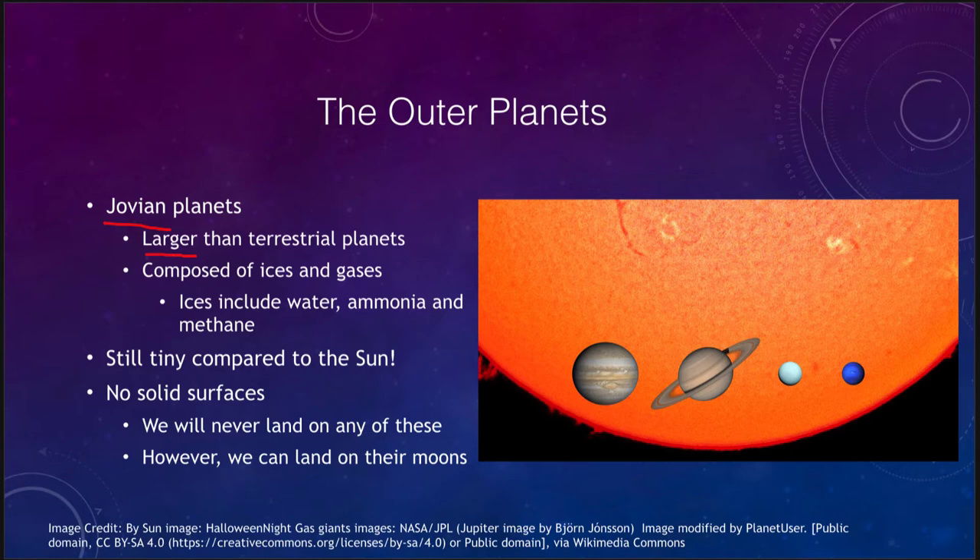The compositions of these planets are also different. We had rocks and metals in the inner solar system with the terrestrial planets. These are composed instead of ices and gases. What do we mean by ices? We tend to think of water ice, which is one major component of the outer solar system, but it also includes ices of ammonia and methane. So when we say ices in talking about the outer planets, we are not qualifying that to be just water ice.